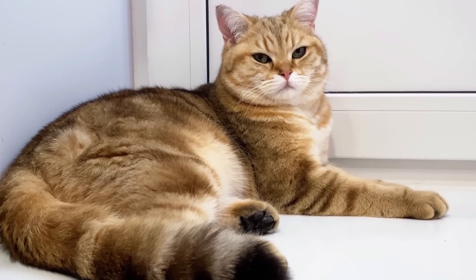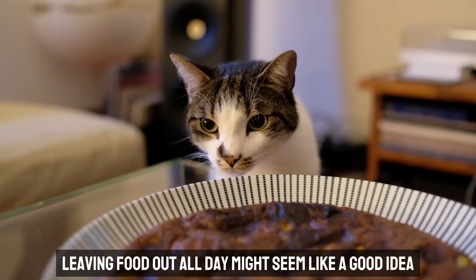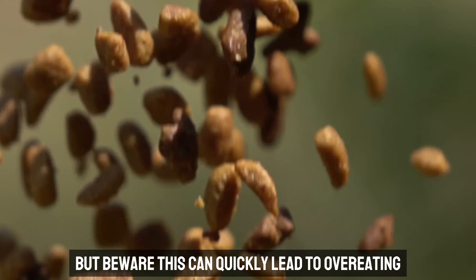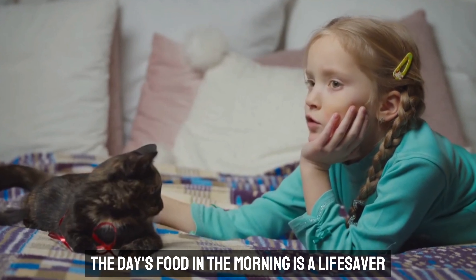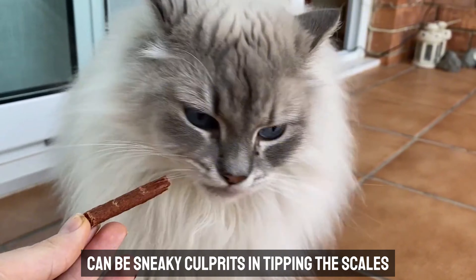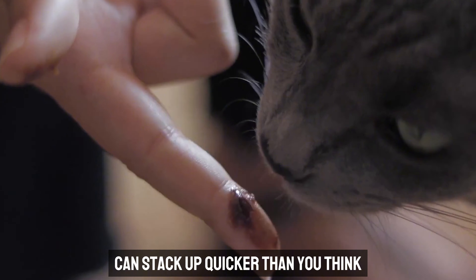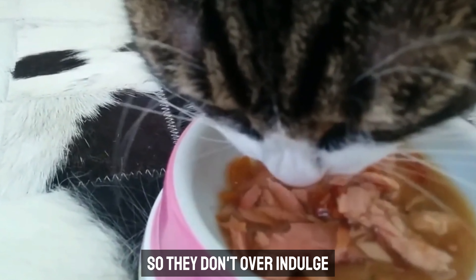Free feeding is a classic trap many cat owners fall into. Leaving food out all day might seem like a good idea, especially if your cat enjoys nibbling throughout the day, but this can quickly lead to overeating — especially with calorie-dense dry food. If you prefer this method, pre-portioning the day's food in the morning is a lifesaver, so your cat still gets to graze but portions stay under control. And don't forget about treats — those tiny tidbits can be sneaky culprits. Use treats sparingly and factor them into your cat's daily intake so they don't overindulge.